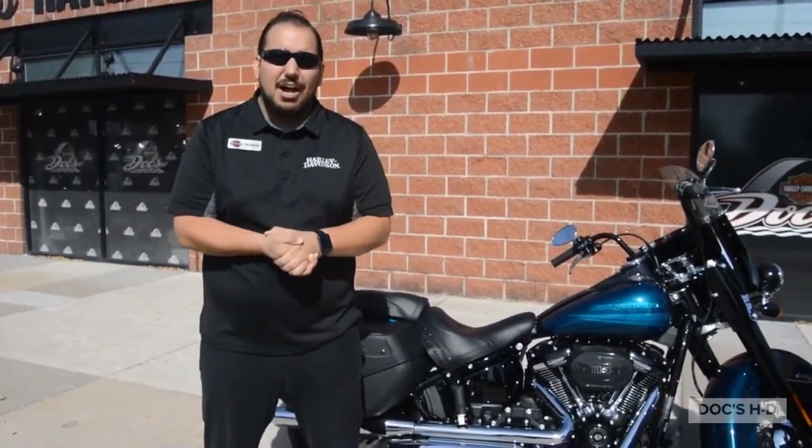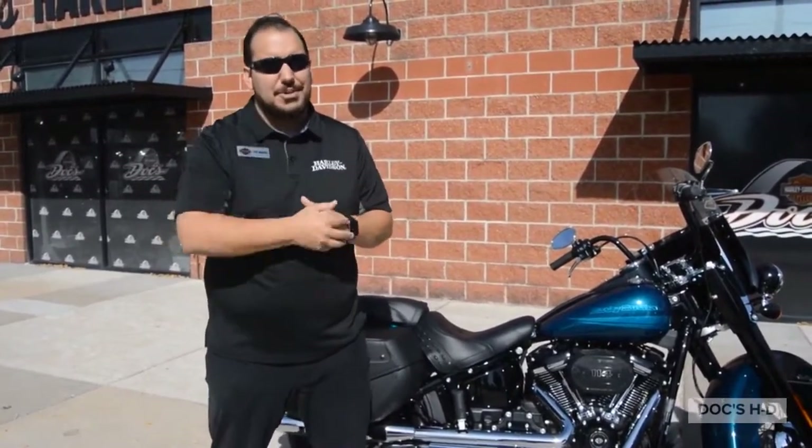Hey everybody, it's Phil Grillo from Doc's Harley Davidson doing another clip of Figuring Out with Phil. This one we're going to go over the 2020 colors. They're very unique so watch this episode.